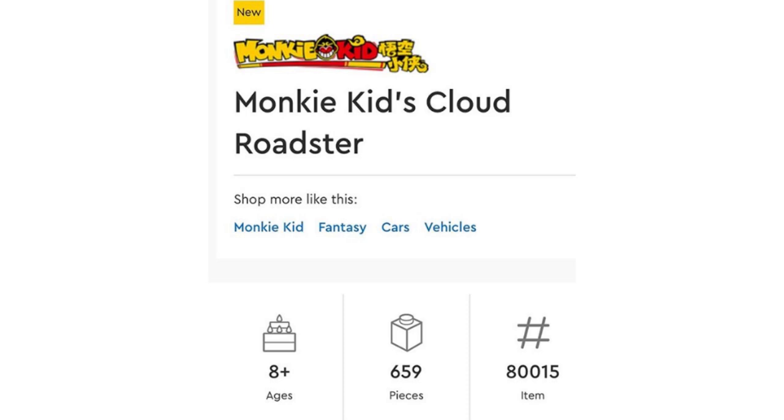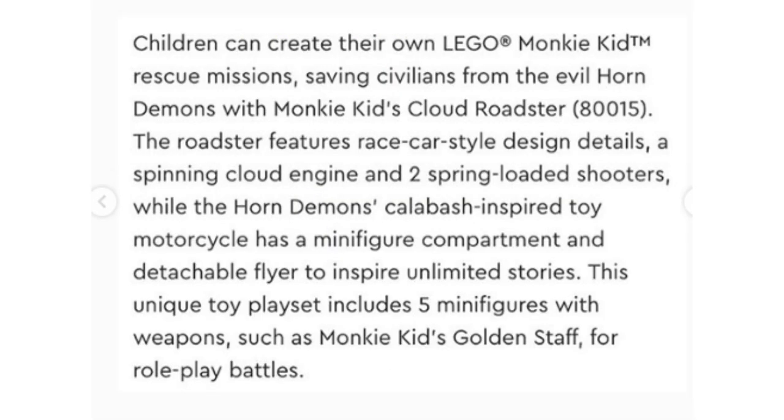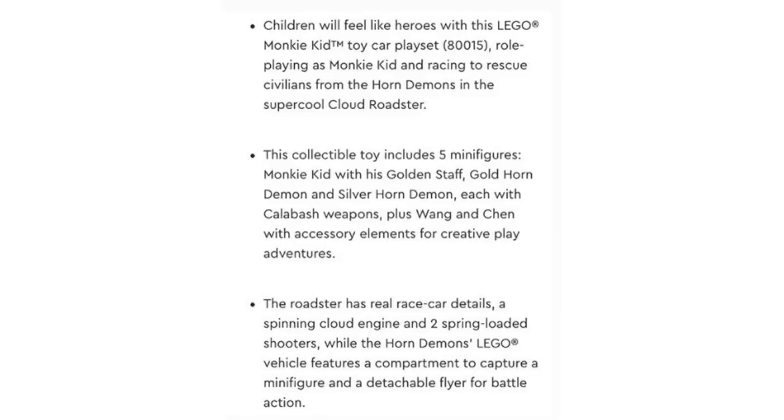Next we have set 80015, Monkey Kid's Cloud Roadster. This set contains 659 pieces, which judging by piece count should be about $70, but it could be more or less depending on the price per part. Here's the description — you can pause the video if you want to read that. It mentions the minifigures, and what I find funny is there's a character named Chen, which is funny because there's a character named Chen in two LEGO original themes. I'd like to get that figure just to have Chen and Chen from Ninjago and Monkey Kid side by side, so curious what he looks like. That's the main takeaway I take from this one.